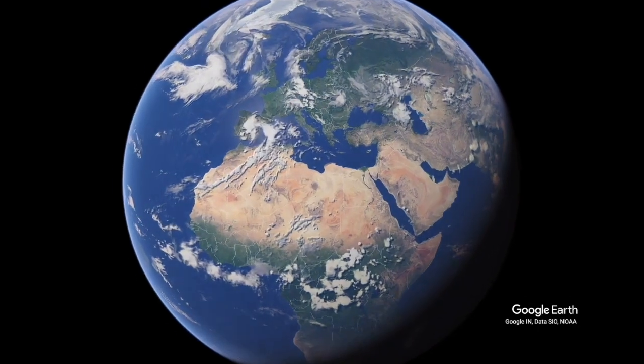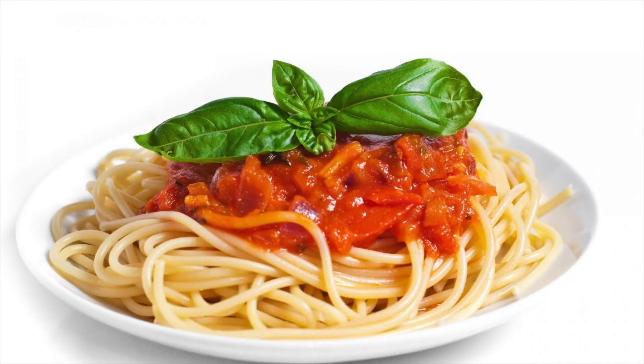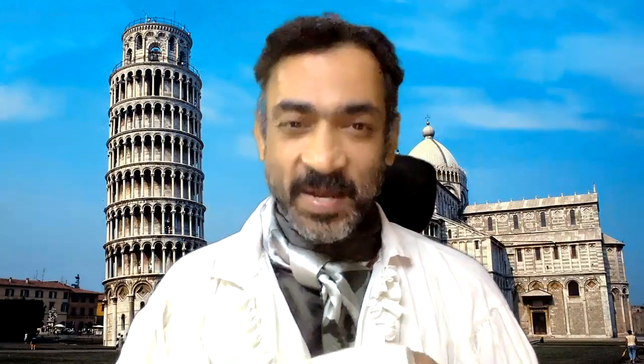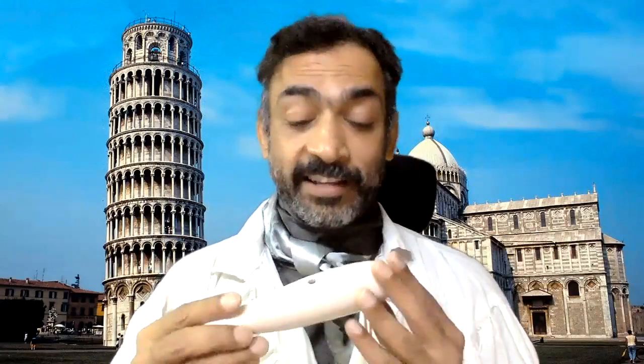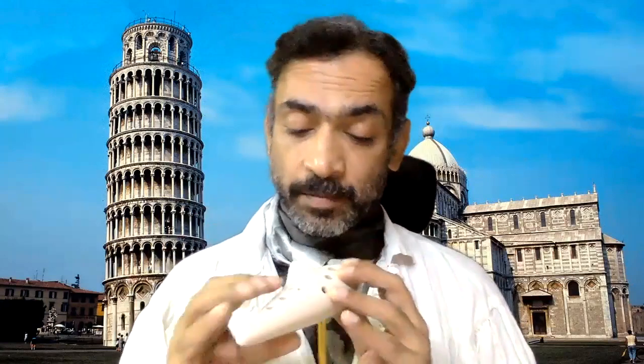Traveling northwest into Europe, we come to Italy — the land of spaghetti, Ferrari, and pizza. This instrument is called the ocarina and, translated into English, it means little goose, but it's also called the sweet potato. It is a wind instrument that has 10 holes and it is played by uncovering the holes with your fingers.